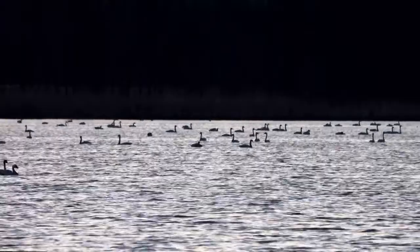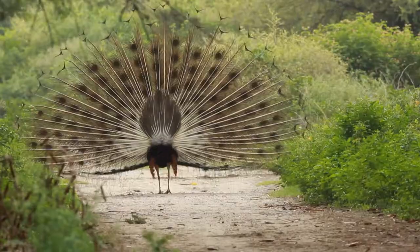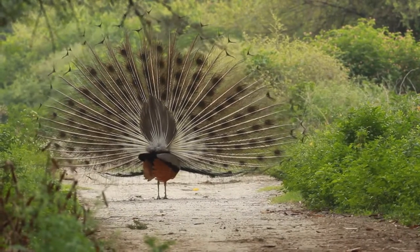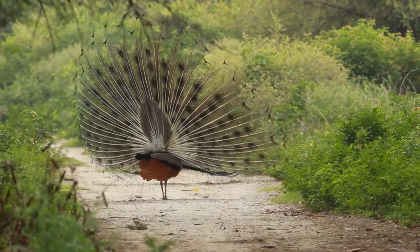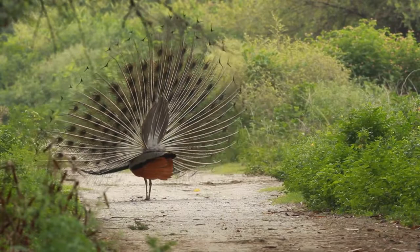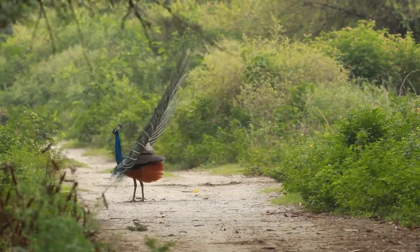The blue peacock's body feathers are mostly metallic blue-green. The green peacock, with a train much like that of the blue, has green and bronze body feathers. Hens of both species are green and brown and are almost as big as the male but lack the train and the head ornament. In the wild, both species live in open lowland forests, flocking by day and roosting high in trees at night.